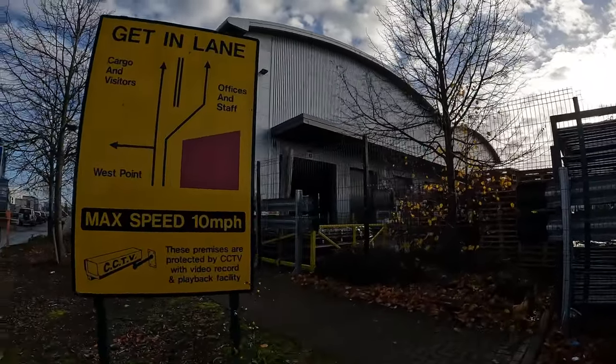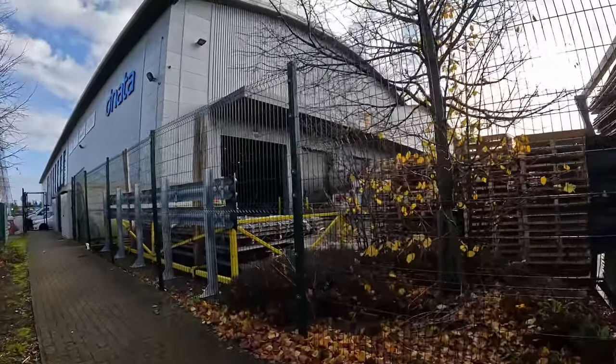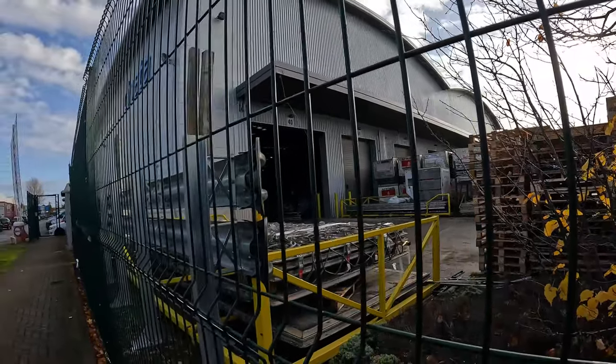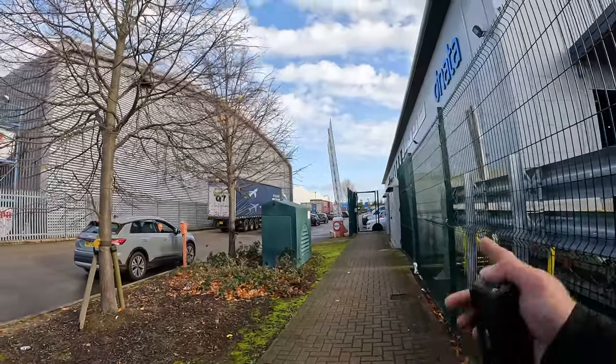Max speed 10 miles an hour. And there is a very large warehouse.